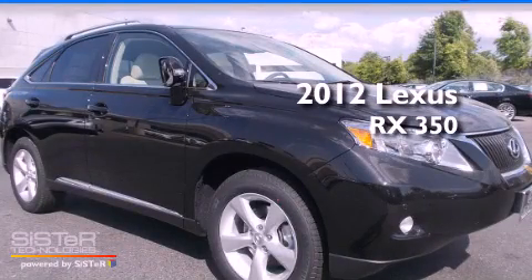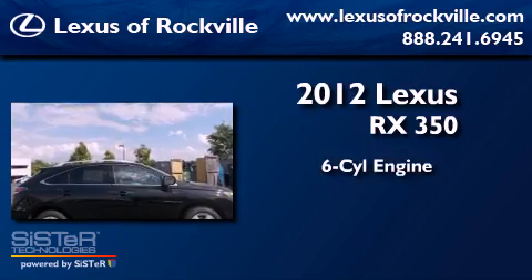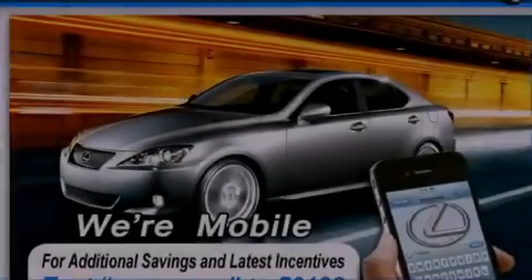This is a brand new 2012 Lexus RX 350. It has a six-cylinder engine, an automatic transmission, and all-wheel drive.